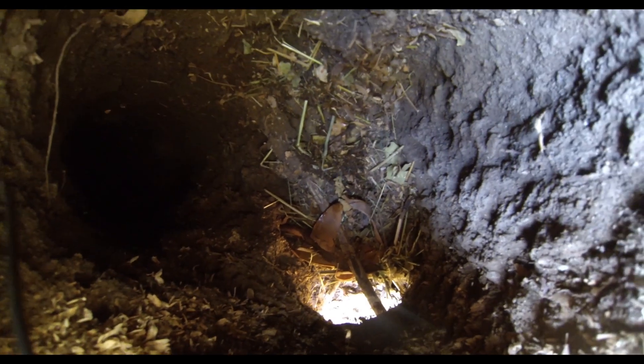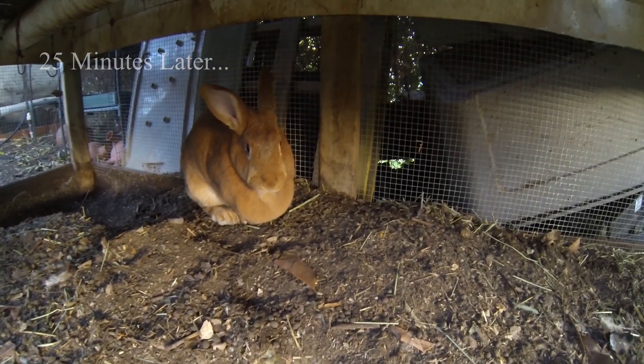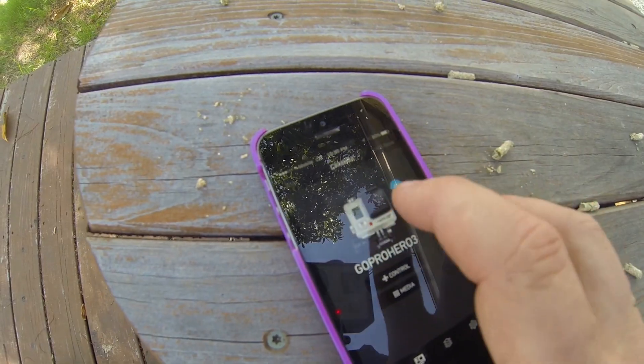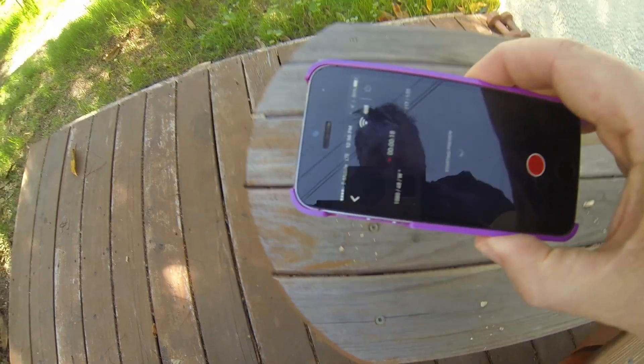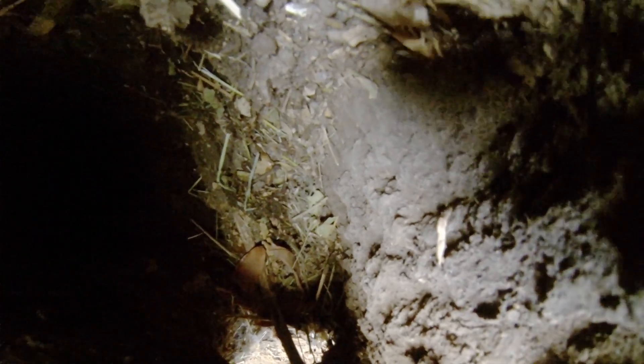So I'm gonna check that out. Okay so I'm back. After reviewing the footage I actually noticed that there's another tunnel that goes deeper that is worth exploring. So what I did is I hooked up my GoPro to my iPhone and I can actually see the image live and I can follow this new pathway and hopefully see where I'm going.